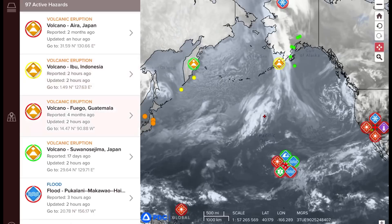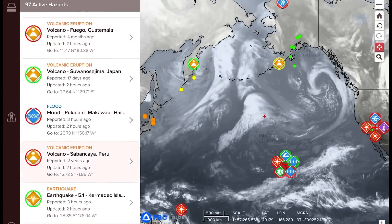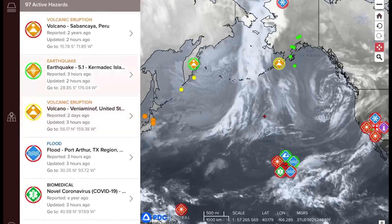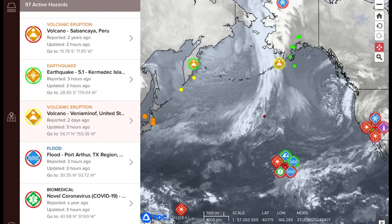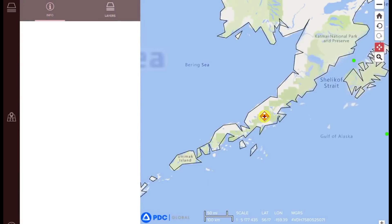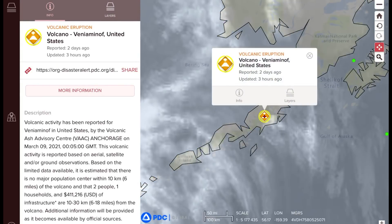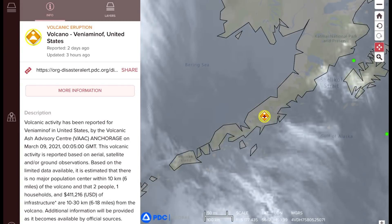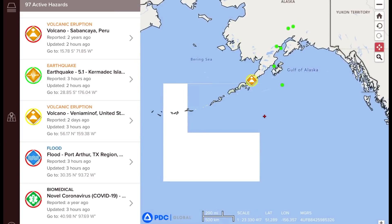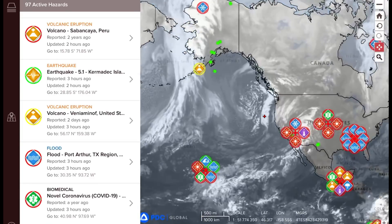Aira in Japan, Ibu in Indonesia, Fuego in Guatemala, Suwanosejima in Japan, Sabancaya in Peru, Veniaminof in the United States — that is a brand new one. So now we are at 51 erupting volcanoes around the world. This marks number 51. Veniaminof from three days ago, showing small ash and signs of unrest.